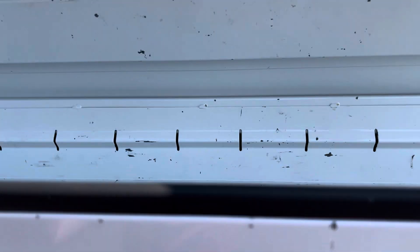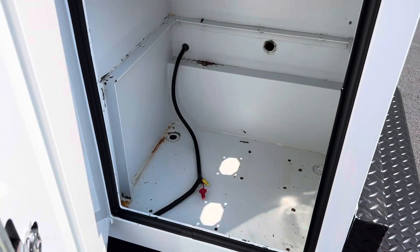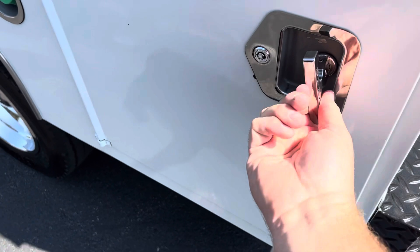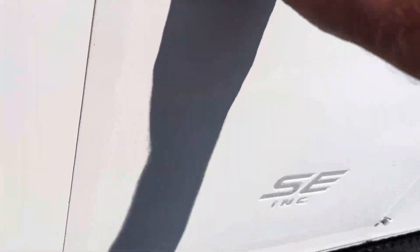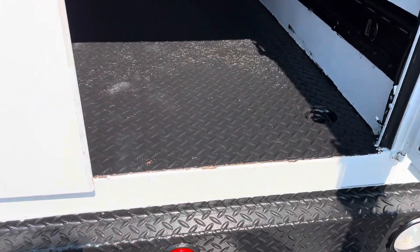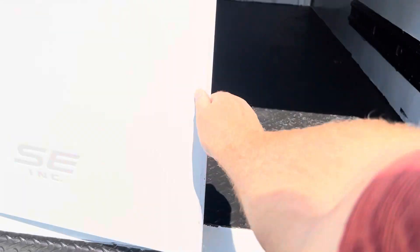It has the flip-ups on both sides. This covered top here does slide forward.